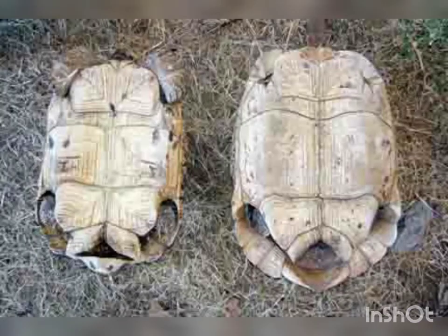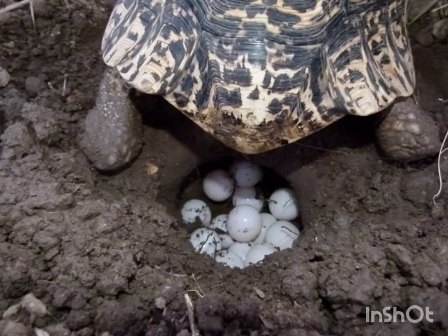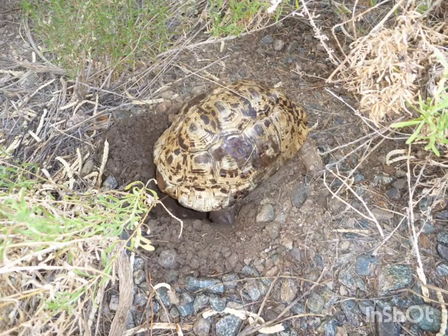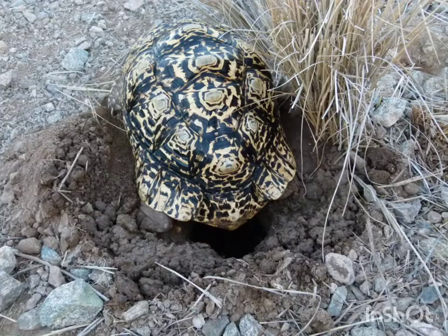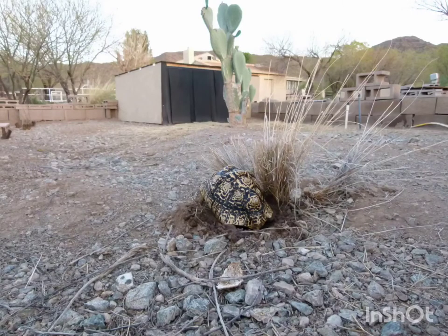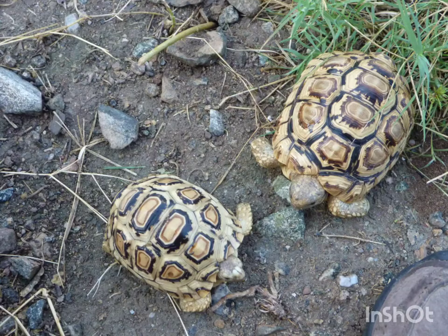Typically, females are bigger than males — male on the left. They lay quite a number of eggs, fairly prolific, and that's fortunate because leopard tortoises haven't been imported since about 2000 due to the tick. Here you see they start digging in the daylight, and it's often dark by the time they're done. Here's a couple juveniles.